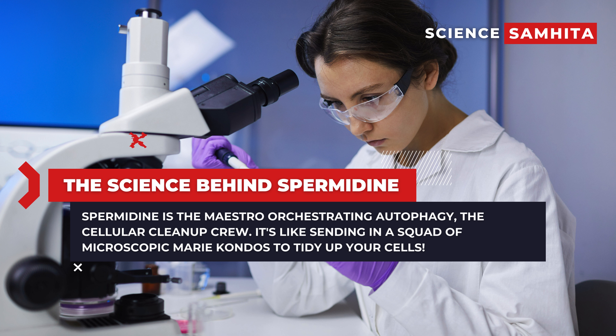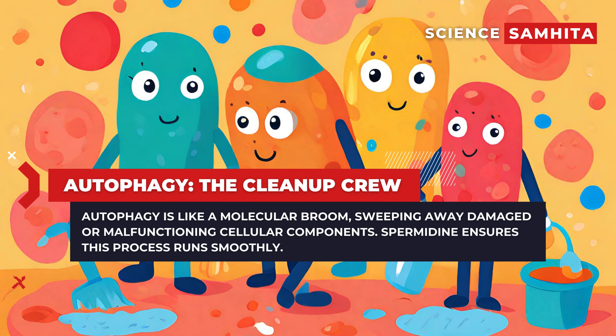It's like sending in a squad of microscopic Marie Kondos to tidy up your cells. Autophagy is like a molecular broom, sweeping away damaged or malfunctioning cellular components. Spermidine ensures this process runs smoothly, preventing the cellular clutter that can lead to various health issues.